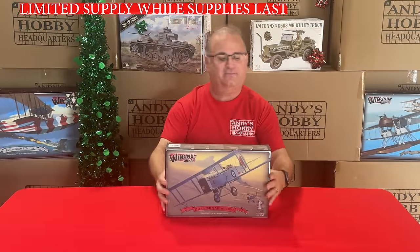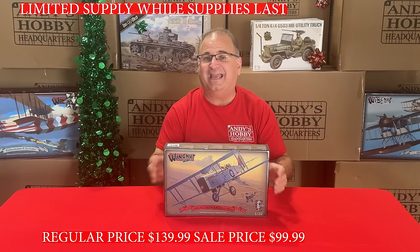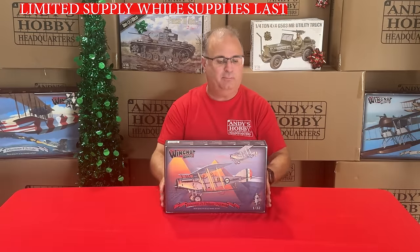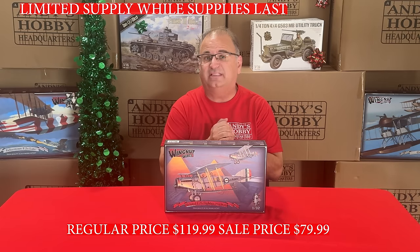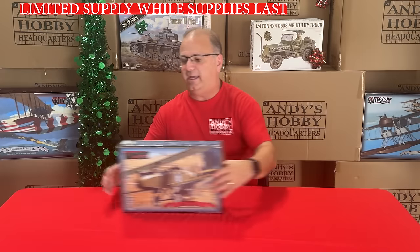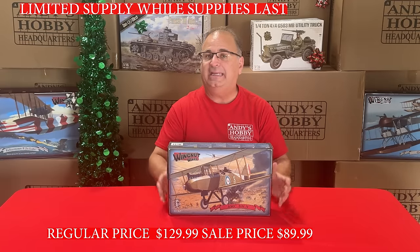We also have from Wingnut Wings the DH-9, normally $139.99, on sale right now for $99.99. Remember, these are all 1/32-scale World War I airplanes. Next up, we have the Bristol, normally $199.99, right now during the sale just $79.99 — extreme value. After that, the AMC DH-9, normally a $129 kit, right now during the sale $89.99.